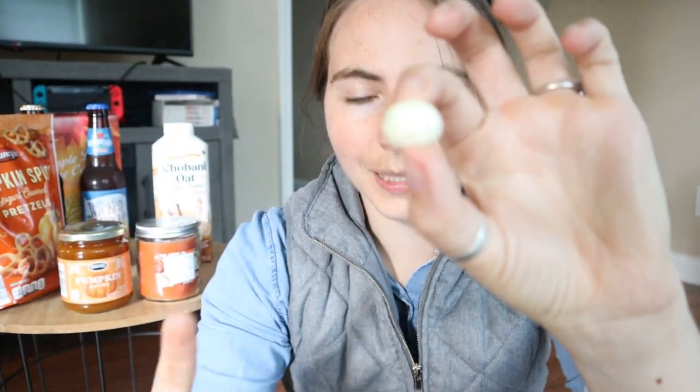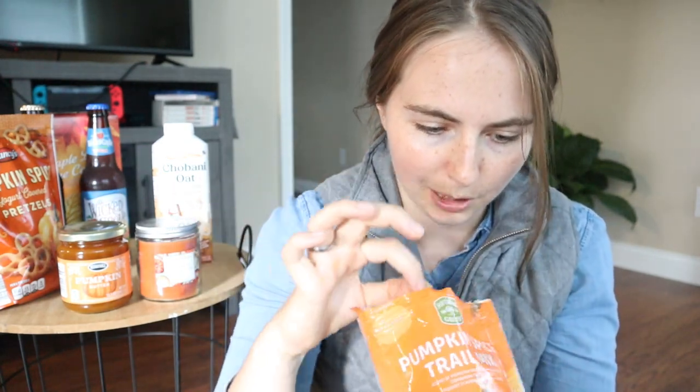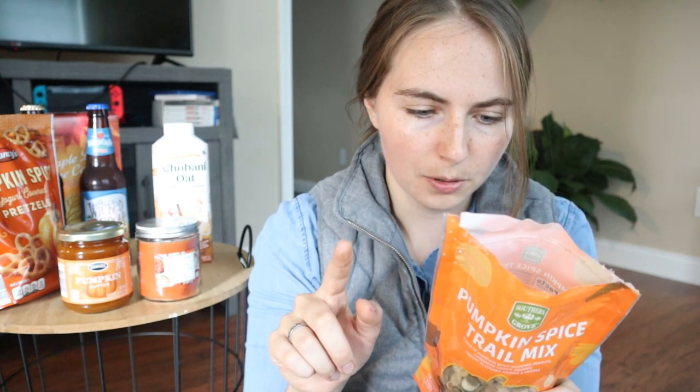I'm going to go ahead and try this pumpkin spice trail mix next, because I'm really excited for this one. It's a little bit different than what you would normally expect. There's a few different things in here — you've got this big guy which I'm assuming is something covered in yogurt, and then there's also peanuts, little cookie pieces, and pumpkin seeds. Looks like peanuts, cinnamon squares, yogurt flavored raisins, and pumpkin seeds.